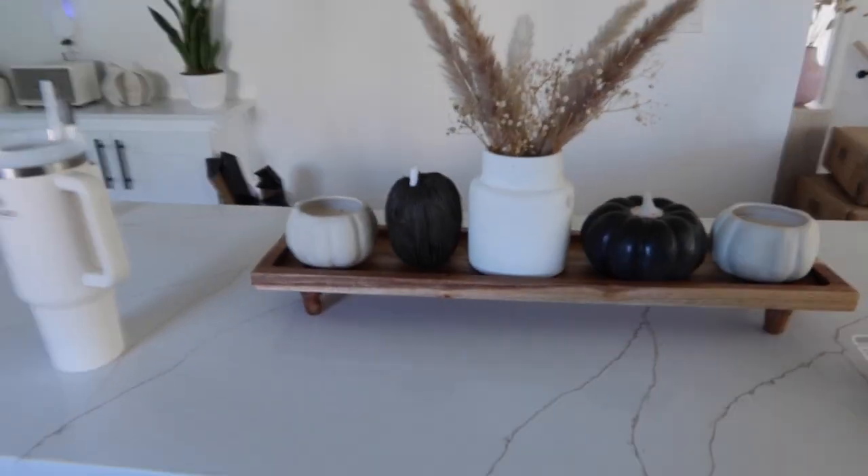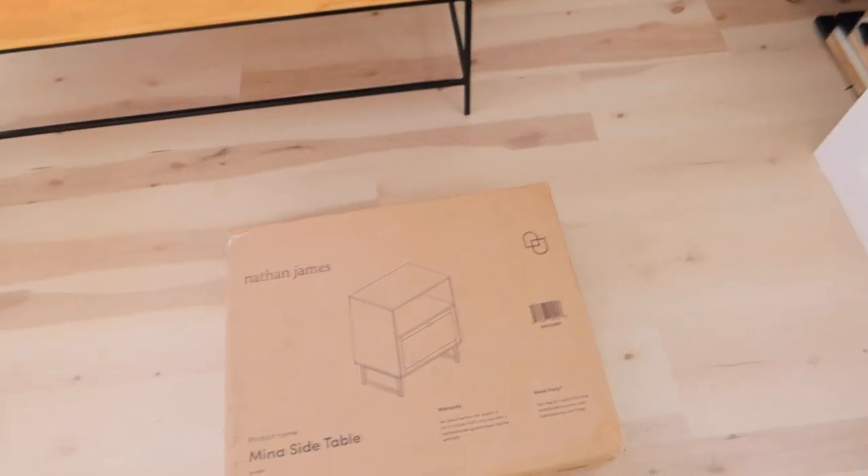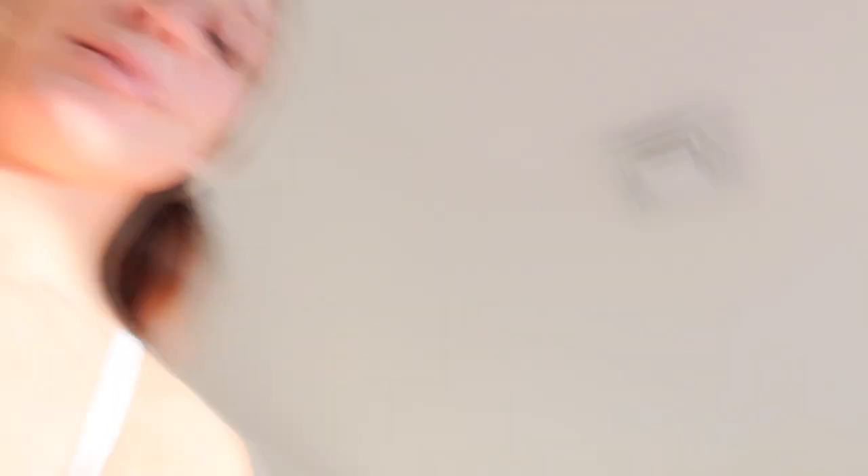I don't know — that's my fall thing, I'm tired. Oh my god, our nightstands just arrived — they're also Nathan James. These are like the viral nightstands that literally everybody has, but I just kept going back to them because they went with everything we had and the vibe I'm trying to go for in our bedroom. I'm going to build those really quickly.